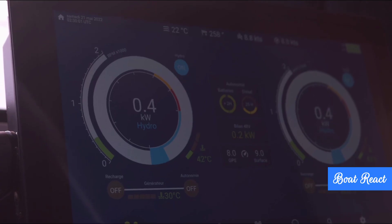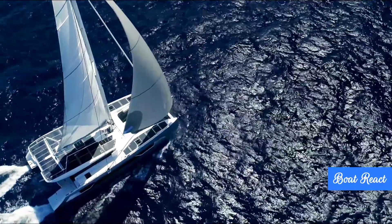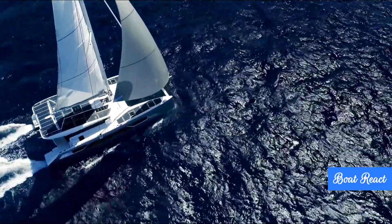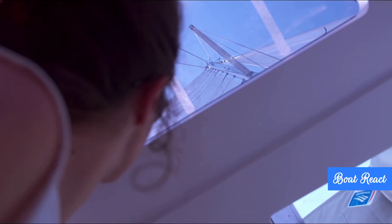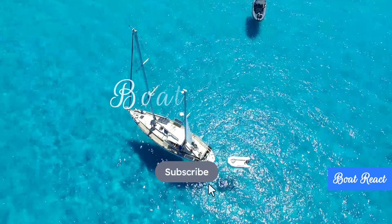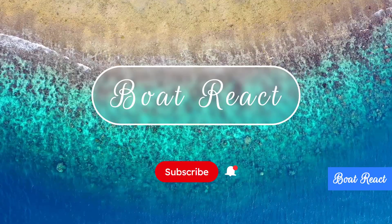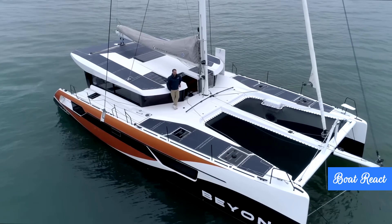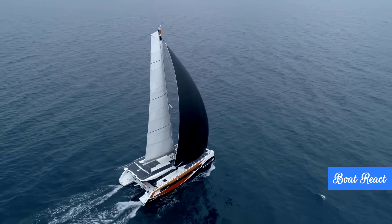How much range can you actually get on pure electric power? But what about longer passages, or if the sun isn't shining and the wind dies — is there a backup? How does the new Windelo 50 actually perform under sail? Is it just an eco-cruiser or does it move? Today we are diving into the new Windelo 50 Yachting, a catamaran that's creating quite a buzz in the sailing world.